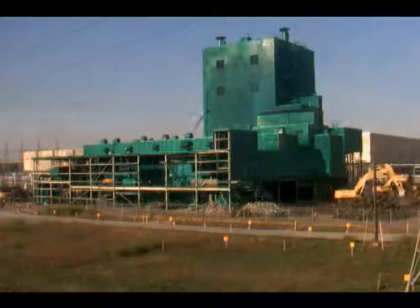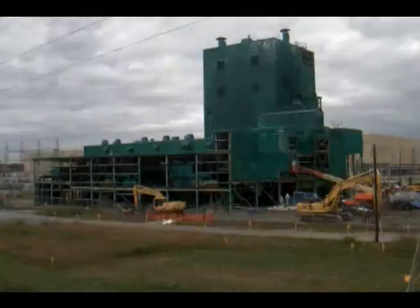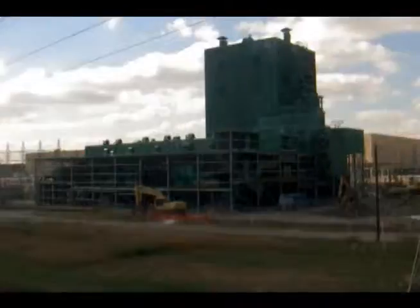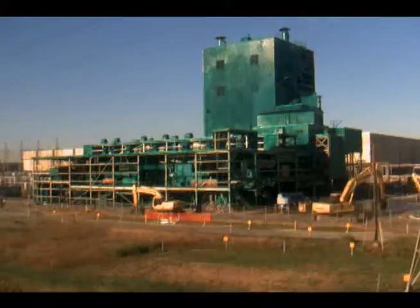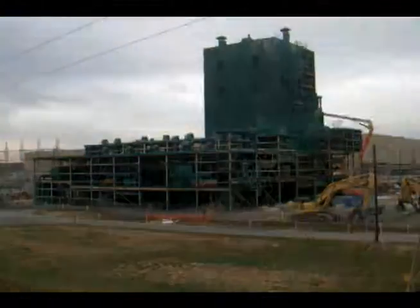As panel removal progressed, demolition began. The single-story north and south annexes were demolished first. Razing of a single-story high bay section was completed in mid-December, allowing workers to get into position to remove the rest of the panels.